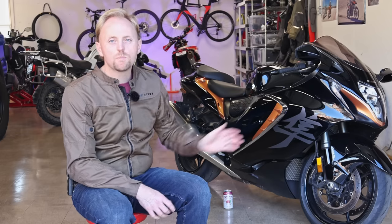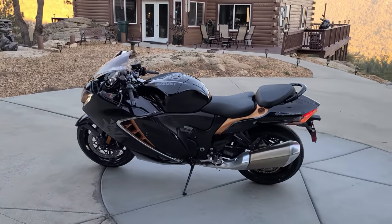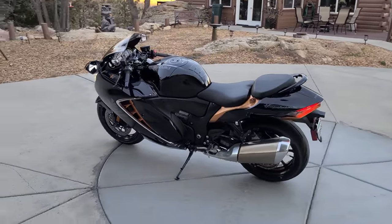Hello everyone, my name is Ian, you're watching Big Rock Moto. Thanks so much for tuning in today for another video. It seems like almost every video out there about this bike, the Suzuki Hayabusa, focuses just on outright speed. But there's a lot more to the Hayabusa story than just speed, and that's the story I want to help try to tell you today. This is the full review of the Gen 3 Hayabusa.